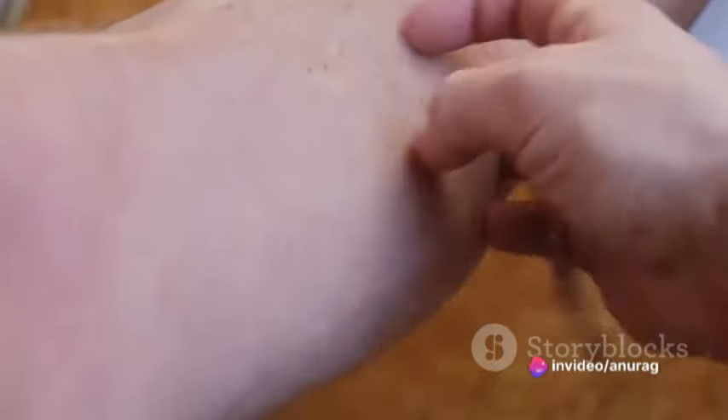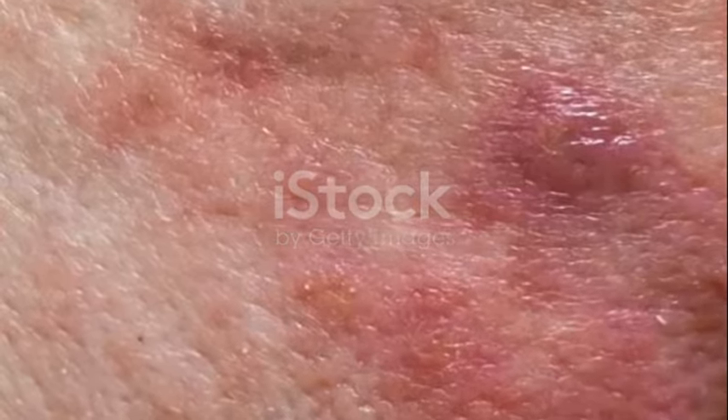Then there's tinea corporis, which affects the body. This is your classic ringworm, with red, circular, and flat sores that can be itchy and scaly. Often, there's a clear area in the middle of the sore, giving it a ring-like appearance.